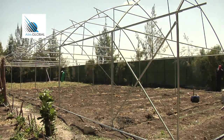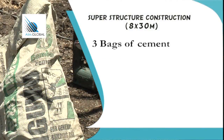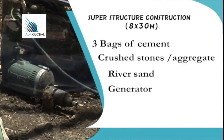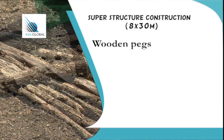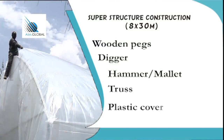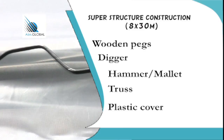To install an 8m x 30m superstructure, you will need these materials: three bags of cement, crushed stones or aggregates, river sand, a generator for power, a drill machine, wooden pegs, a digger, a hammer or mallet for pegging, trusses, plastic cover, a cutlass or machete, and wire lock.